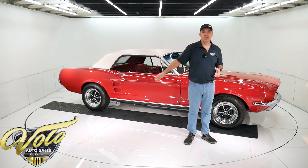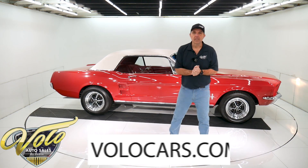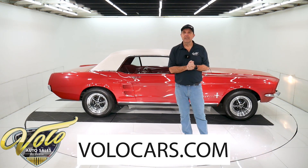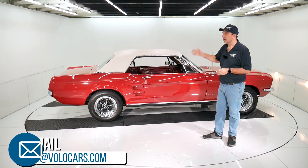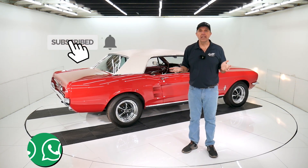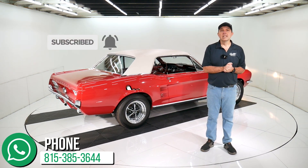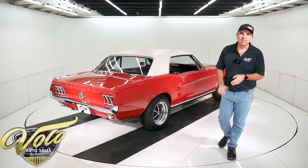Visit volocars.com — I just gave you my honest impression of the car. If you have specific questions or concerns, there are plenty of ways on there to contact the salesman. They'll help you through the whole process — the car, the delivery, the financing. Visit volocars.com. If you enjoyed the video, subscribe to our YouTube channel, click on the bell icon, and you'll be notified as new ones are posted. Thanks for watching.